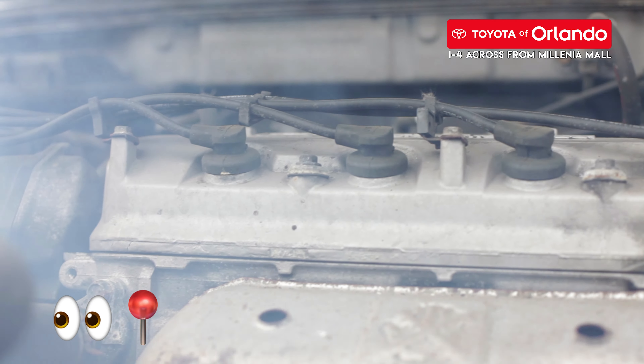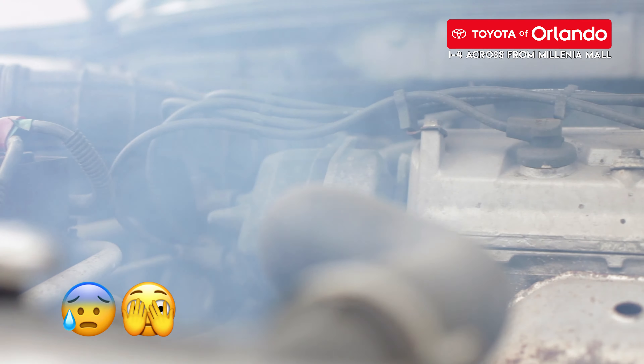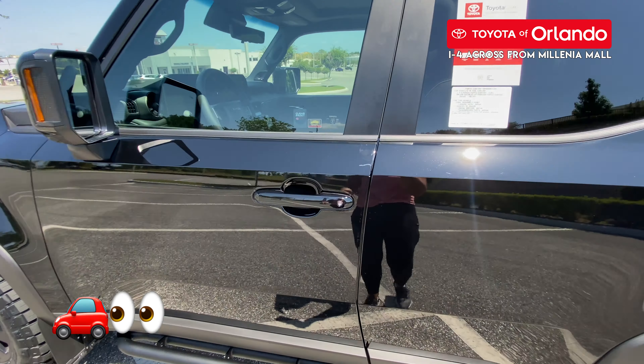Due to its location, your catalytic converter can get damaged pretty easily or even overheat. Here are a few things you can look out for. If this part is damaged, you'll notice a number of things, like a check engine light turning on — one of the most obvious signs, showing a bright light in the shape of an engine. It's time to stop by and get your Toyota checked out by an expert. You'll also hear a very loud engine; your car will become extremely loud. If your car is pretty much stock or not too modified, you may want to check if your catalytic converter is still intact. You'll also hear a rattling sound coming right from under your car.